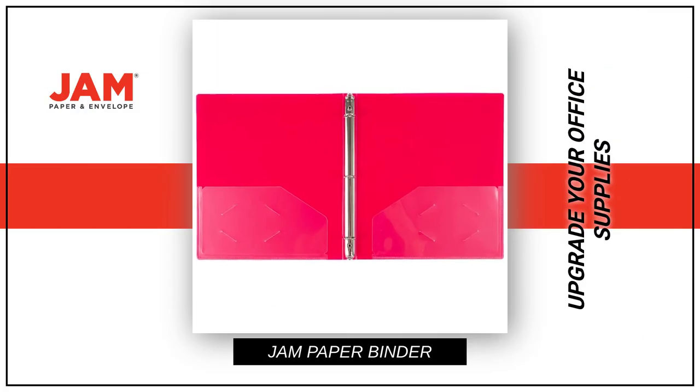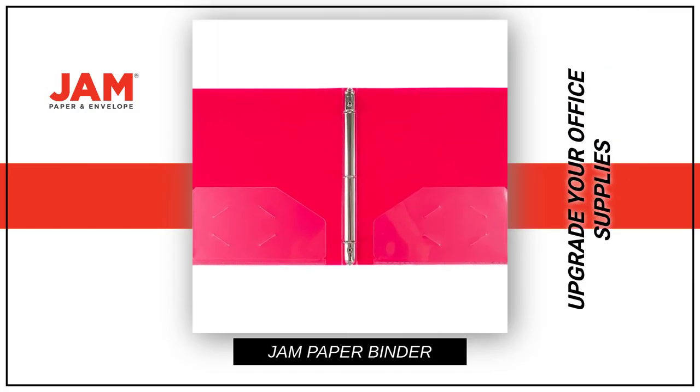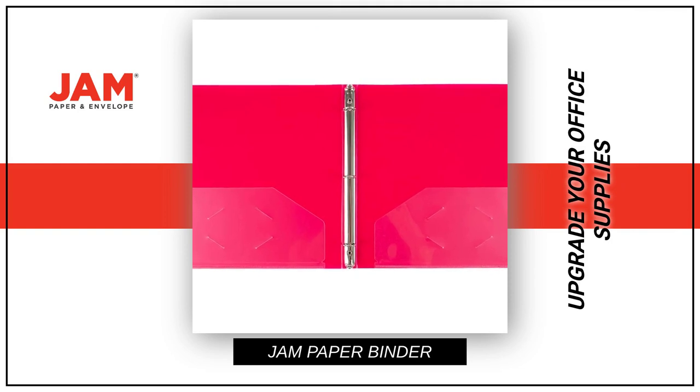Upgrade your office supplies with our J.A.M. Paper Plastic Binder, the perfect solution for all of your projects and assignments.